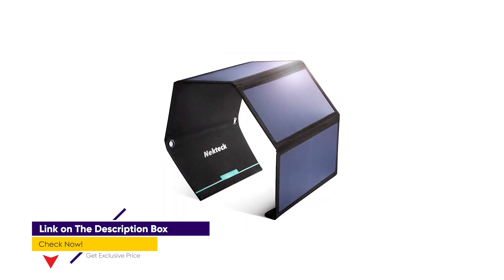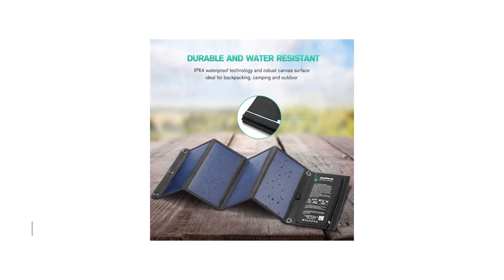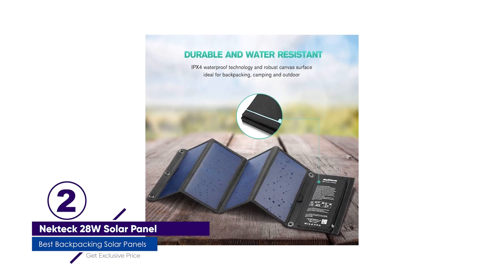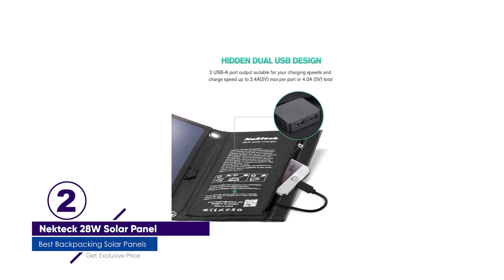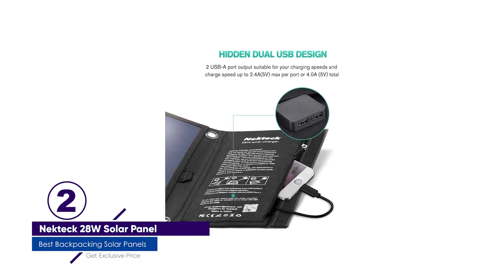Another great feature of the Nectek Solar Panel is that you need not wait until you're setting up camp each day to use it. Instead, you can simply use its hooks and eyelets to attach it to your backpack. As it gathers sunlight, the Nectek panel can be connected to your two devices while they're secured in your backpack, so your devices are ready to use when you stop for the day.